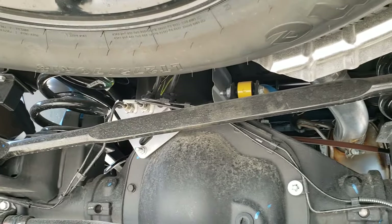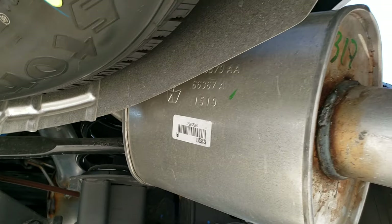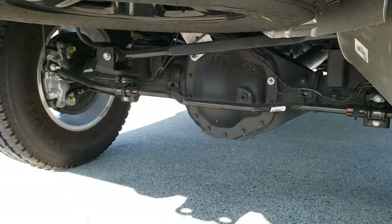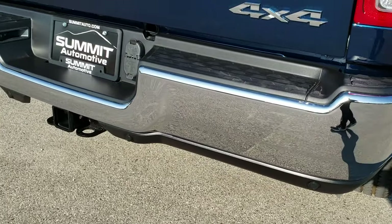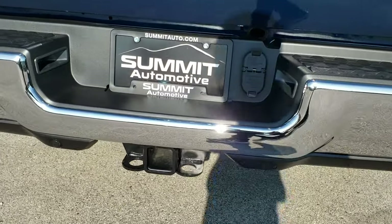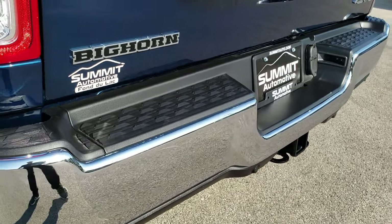You can see it has the rear leaf springs on the suspension, which gives you a much smoother ride when you don't have a lot of weight in the truck bed. It has the full towing package — 4-pin and 7-pin wiring — and backup parking sensors.